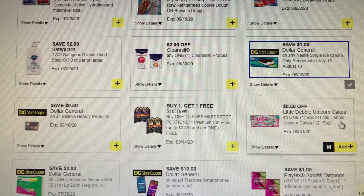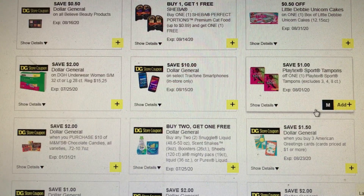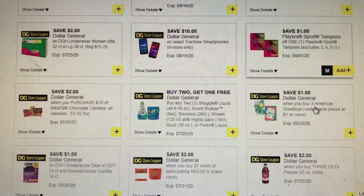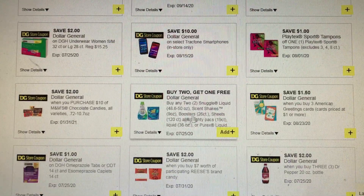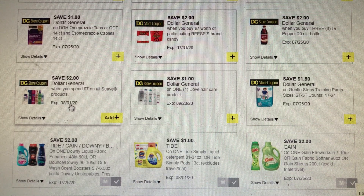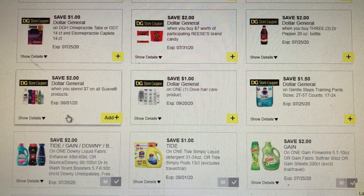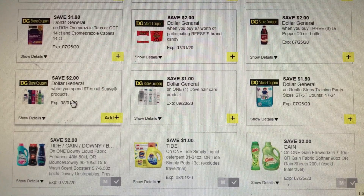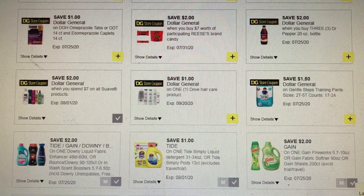We have 50 cents off of Little Debbie Unicorn Cakes. Lots of good coupons for snacks — if you need to do a $5 off of $25 for snacks, it seems like there are a lot of coupons for that. We have a buy two get one free on two Snuggle liquid, the Shake Scents, the boosters, the sheets, the Mighty Packs, or even the Purex liquid — you can make a pretty good deal with that. Also a $2 off Suave when you spend $7 — a Dollar General coupon we can pair with insert coupons. It doesn't expire until August 1st.